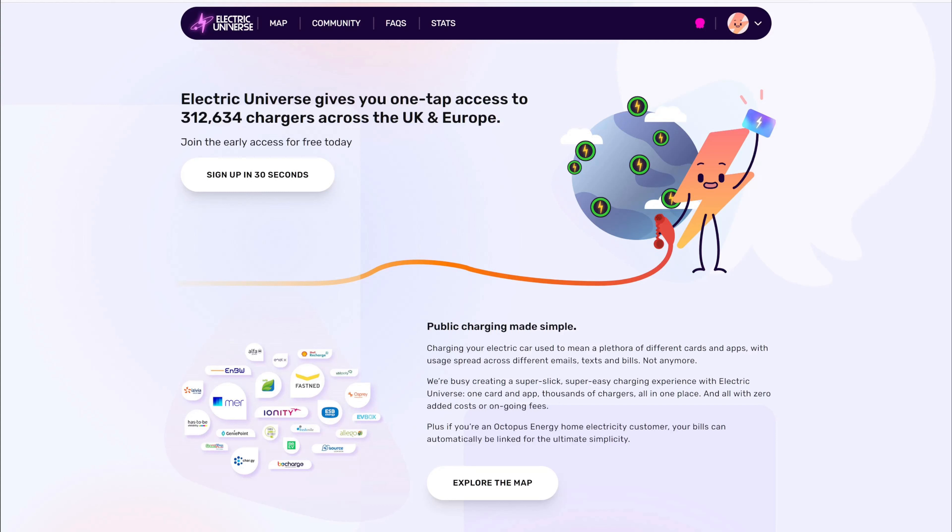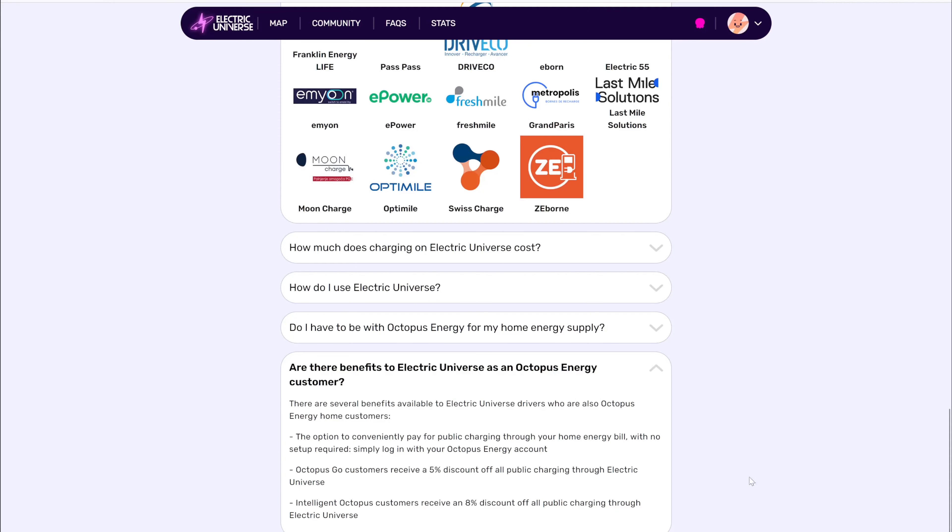But if you are an Octopus Energy customer, there are discounts to be had. If you're an Octopus Go customer, you receive a 5% discount off all public charging through Electric Universe. Intelligent Octopus customers receive an 8% discount off all public charging through Electric Universe, so even better.